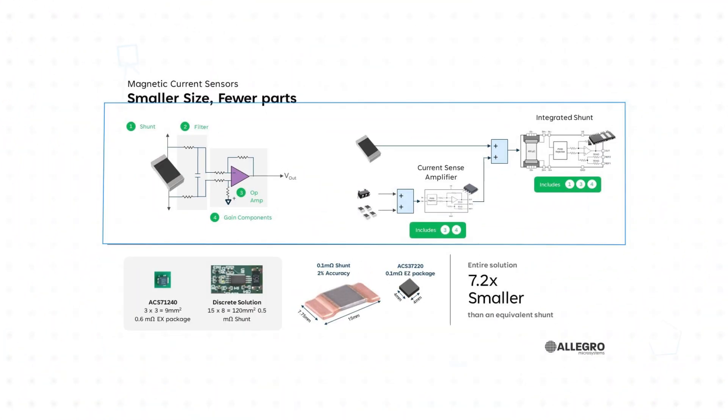The differential Hall-based sensing in Allegro's magnetic current sensors offers many technological advantages over the typical shunt plus current sense amplifier approach. By integrating the conductor, Hall effect sensors, signal conditioning, and other functions such as out-of-range detection and temperature compensation into one IC, Allegro's magnetic-based sensors are significantly smaller, saving valuable board space and reducing the number of components on the bill of materials.